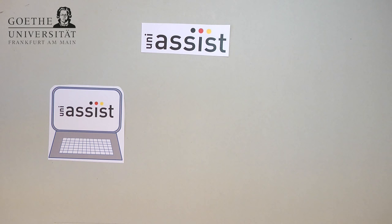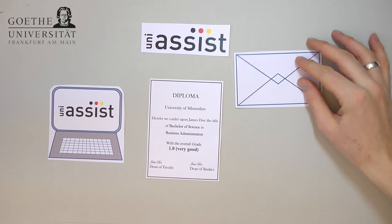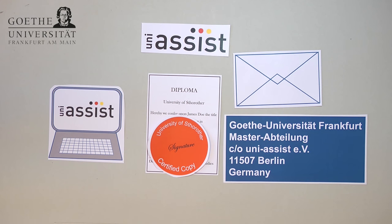If you have graduated from a university outside of Germany, you also need to send hard copies of your documents to UniAssist by mail. Please note that international applicants need to supply certified copies of their school and university documents. You will find information on the certification requirements on the UniAssist homepage. If your documents are not issued in German or English, please also provide a translation to either language done by a notarized translator.